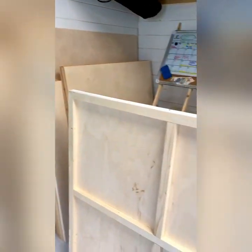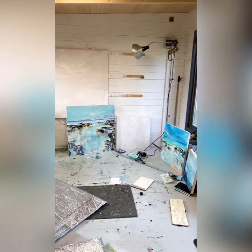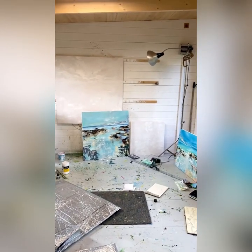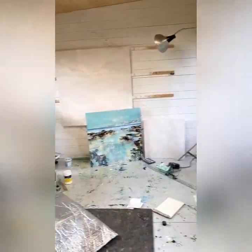There's a secret squirrel commission going on here so I can't show you that. There's my studio at the moment. The other paintings going to the gallery are actually framed and in the house.